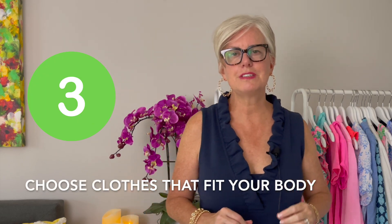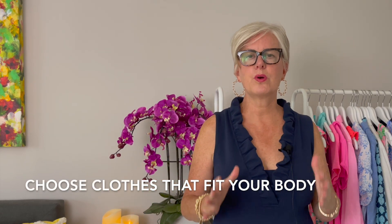Tip number three is choose clothes that fit you properly and that work for your body. I'm going to start a whole series on buying clothes for your body type because this is a big thing that a lot of women just don't know what to do. If you're buying clothes that fit your body and flatter your figure, you are going to have a very elegant look no matter what you have on, because you're wearing things that enhance your assets.